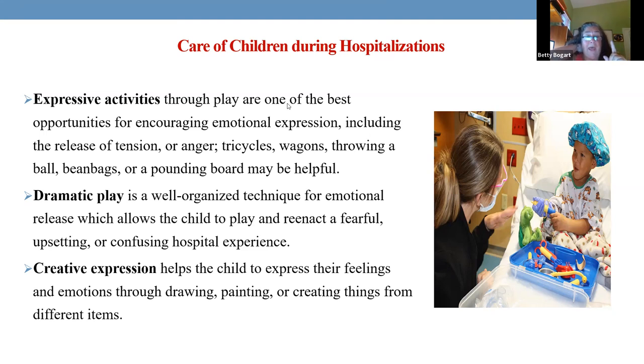Dramatic play is where we can find out what happened to a child that gave them such fear and stress about being in a hospital. It could be that the child picks up an empty syringe and sticks it in a doll or teddy bear — and you realize somebody came up and just stuck a needle in them. Now we understand what the child doesn't know how to express.